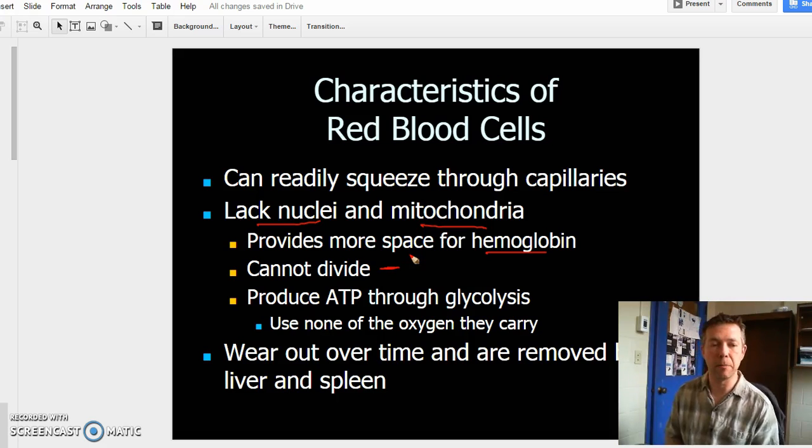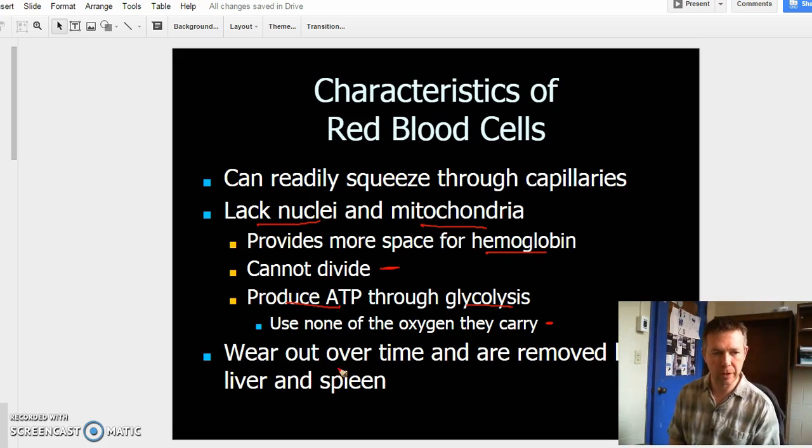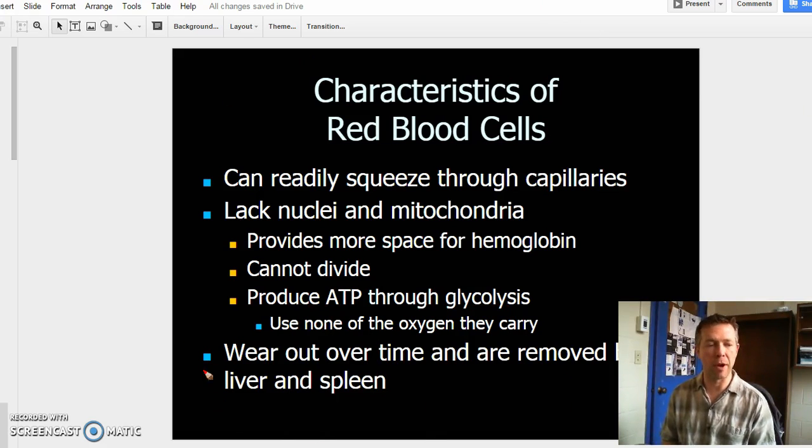These are dead cells — because they lack nuclei, they don't divide. So we have to constantly replenish our red blood cells, and we do that through our red bone marrow. They do produce some ATP through glycolysis, the initial splitting of glucose molecules. The water and enzymes within the red blood cells allow that to happen, but they don't actually use any of the oxygen they carry because there is no mitochondria — they can't use oxygen for metabolic processes and don't do aerobic respiration. Because they are dead cells that don't divide, they wear out over time. They get removed by the liver and the spleen, and we produce new red blood cells in our bones to replace the ones that have worn out.